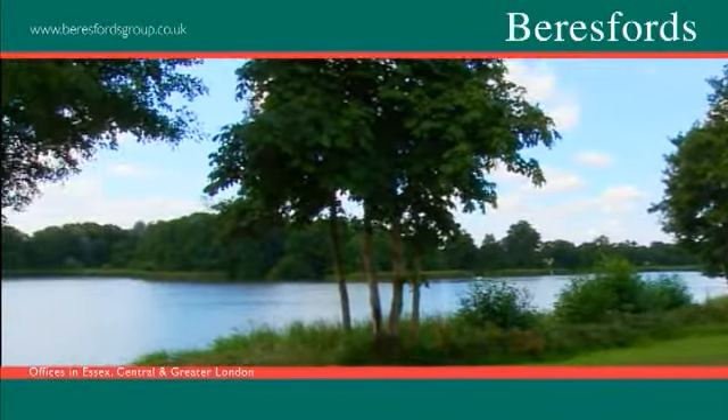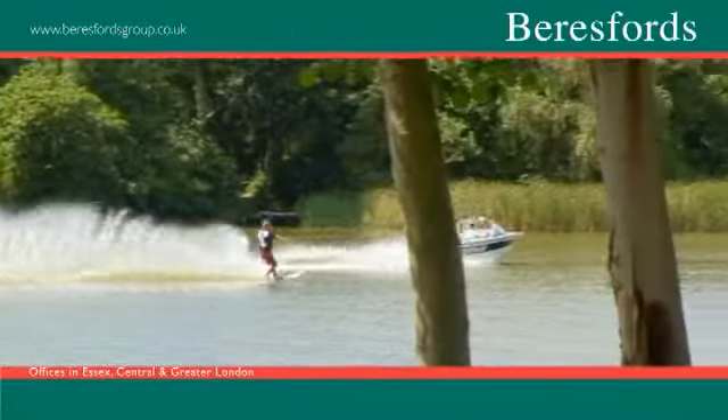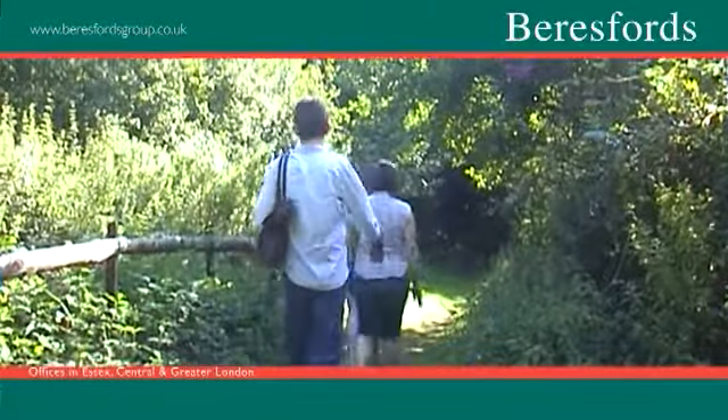The gentle rolling countryside around Braintree offers excellent relaxation opportunities. Great Notley Country Park and Discovery Centre is set within 100 acres of beautiful countryside and is a mecca for dog walkers and ramblers.